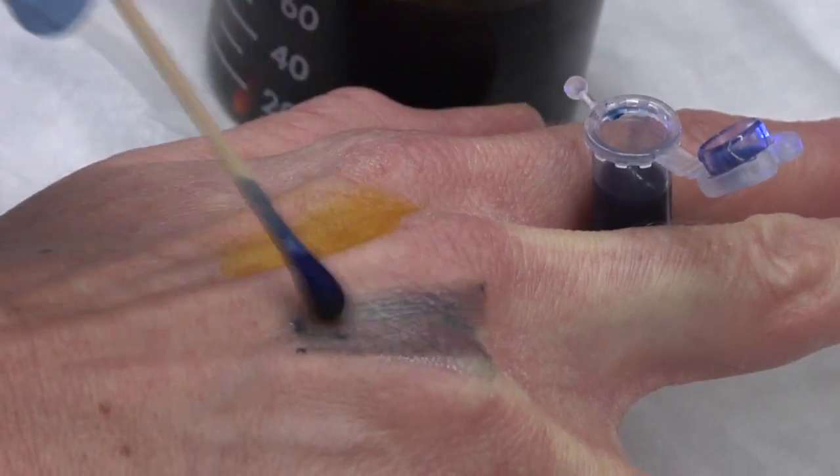However, if the skin is itself dark, then the dye does not, in fact, help us to see these injuries. We know through a number of research studies that nurses and physicians are finding fewer injuries in dark-skinned women.